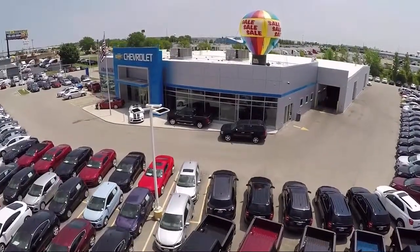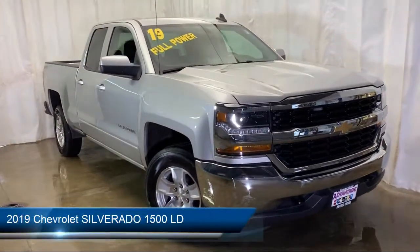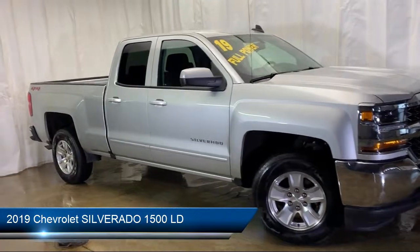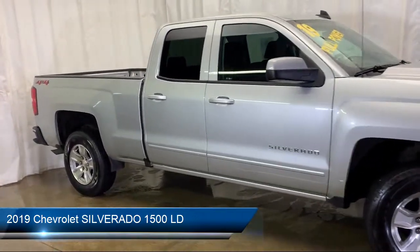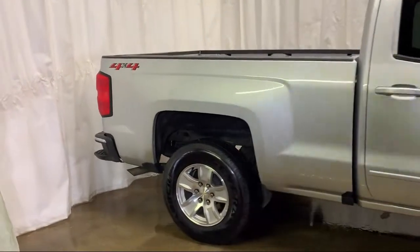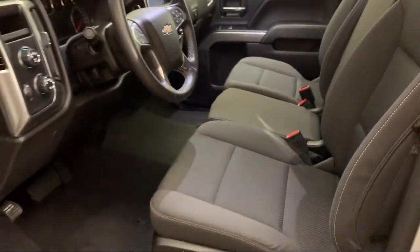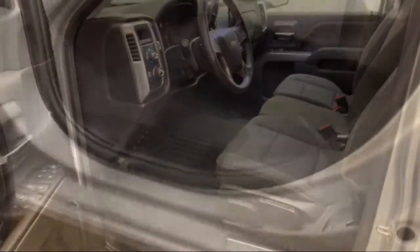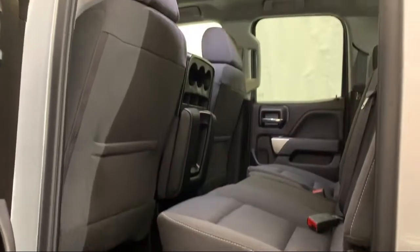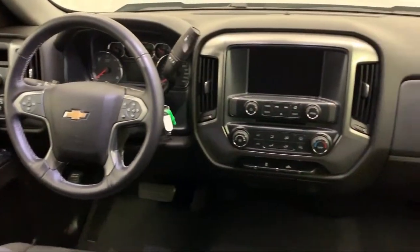Welcome to Advantage Chevrolet of Bolingbrook, and here's a look at another one of our great vehicles from our inventory. It comes equipped with Steering Wheel Controls, Premium Audio System, Electronic Stability Control, Keyless Entry, Tire Pressure Monitoring System, Rear View Camera, Sirius XM Satellite Radio, Leather Wrapped Steering Wheel, Air Conditioning, a 4.2 inch Diagonal Color Display Driver Information Center, and has less than 20,000 miles on the odometer.